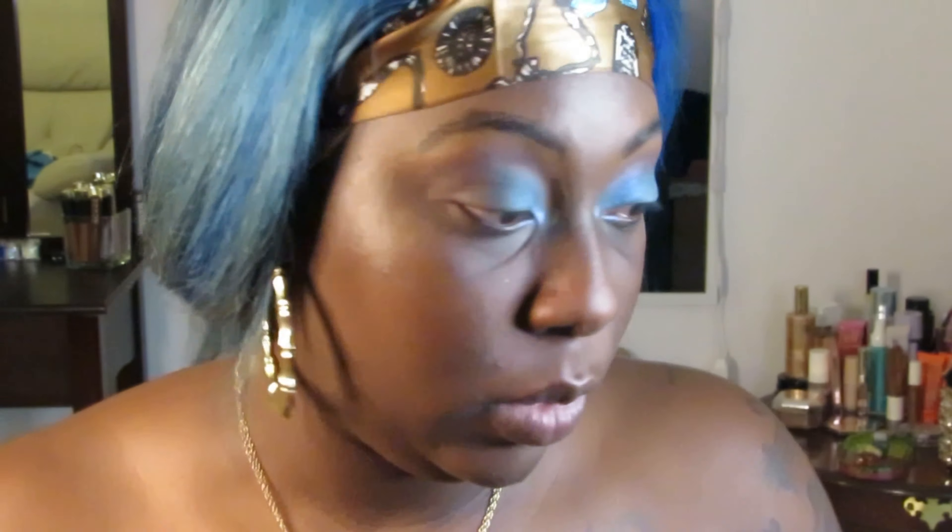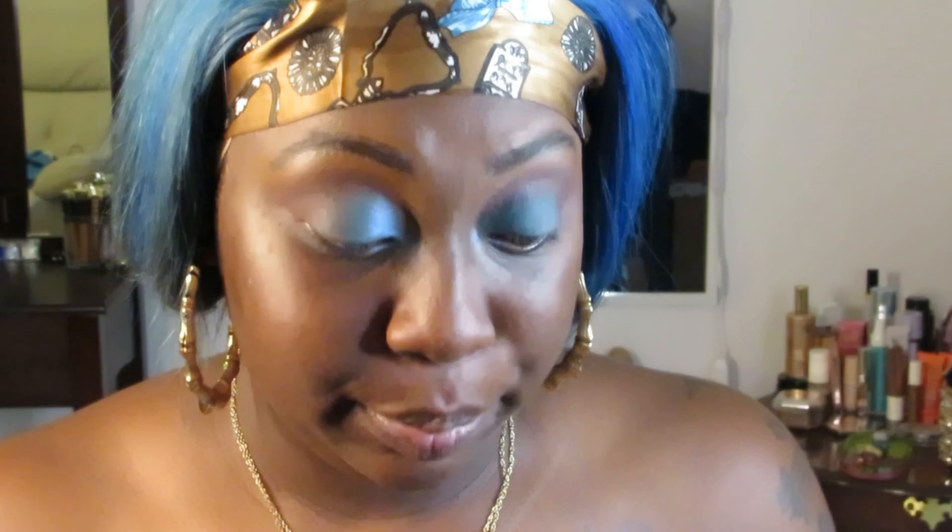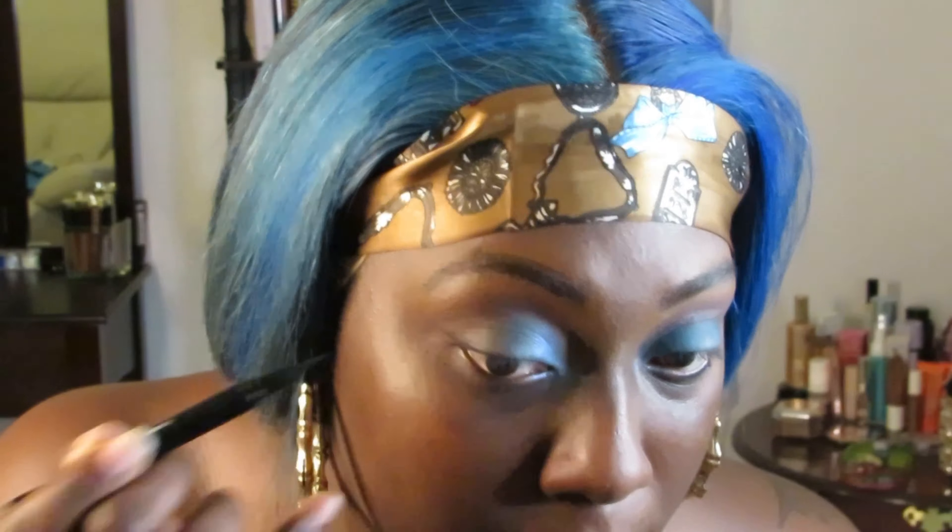I'm going to line my eyes and try to do a small wing — I'm not going to go crazy. I'm going to keep it right there. I was actually not totally successful with the liner, but we have a little liner going. Something I forget: I use an eyebrow gel to keep my brows down, and I don't want to forget that.